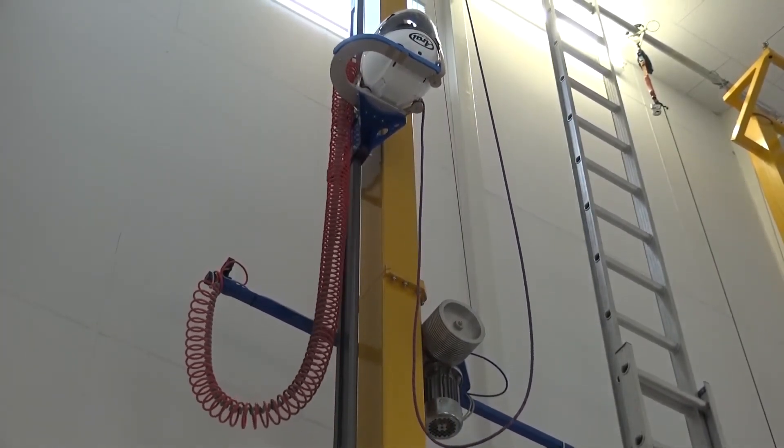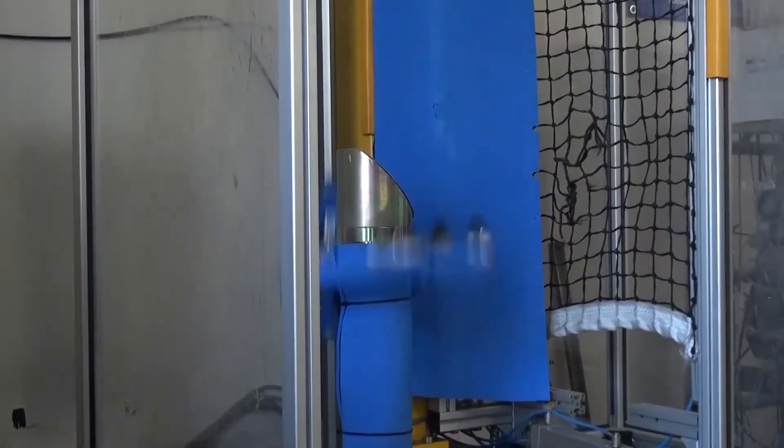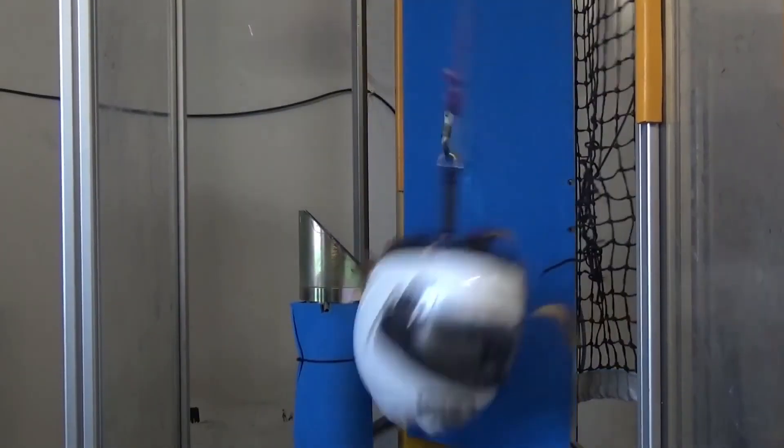The global recognition, stringent safety standards, continuous improvement, and consumer confidence associated with the 2206 certification make it an essential benchmark for riders seeking reliable and effective head protection.